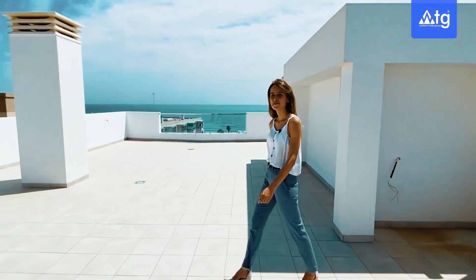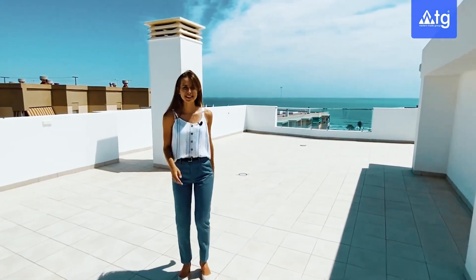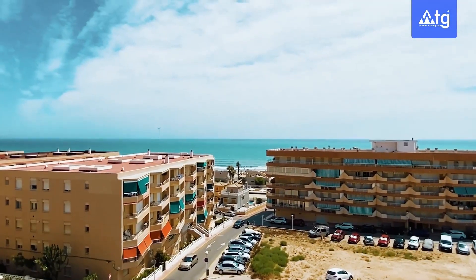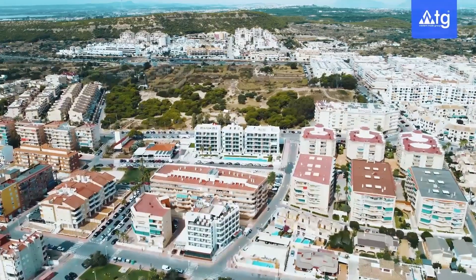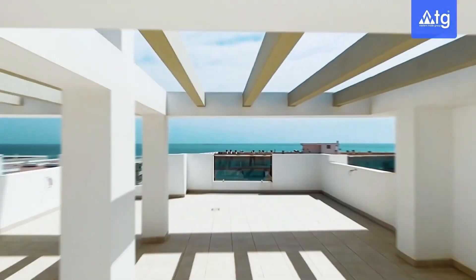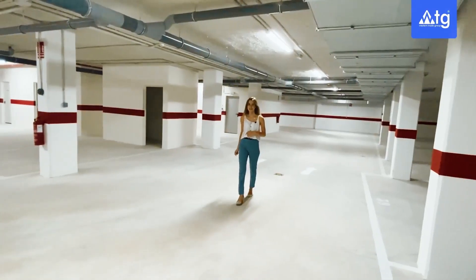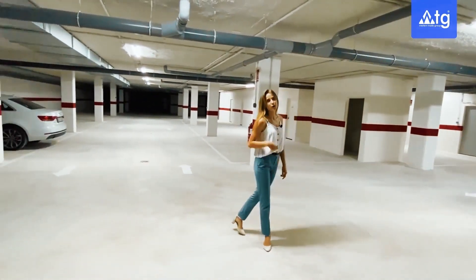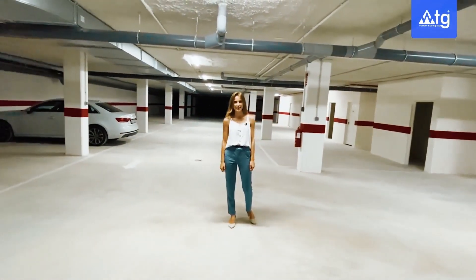Our penthouse also has a private solarium of 89 square meters with a very nice view to the Mediterranean Sea. All the apartments from this residence have an option for an underground parking space and storage room, accessed via a remote control system.